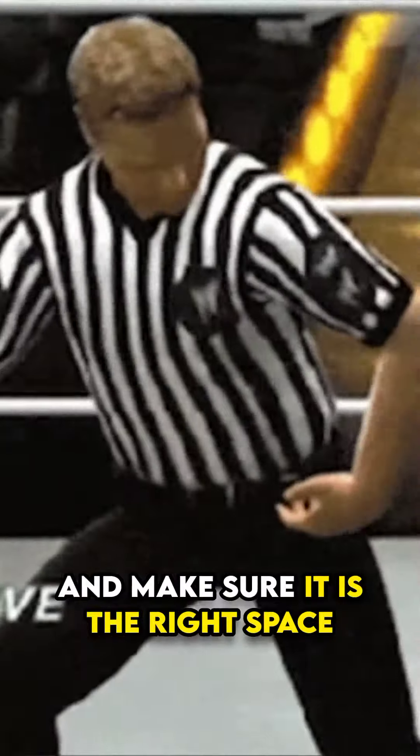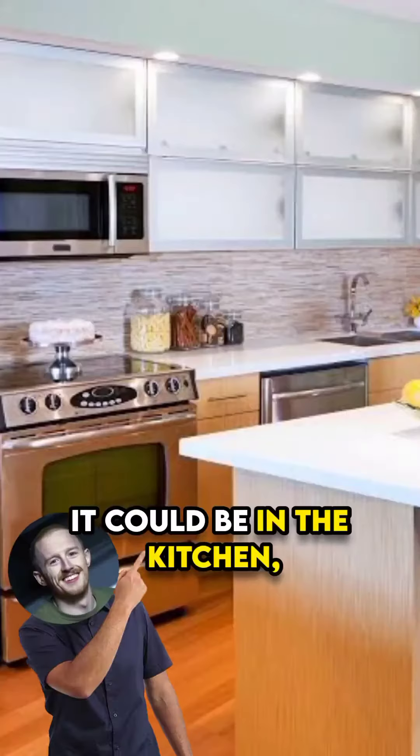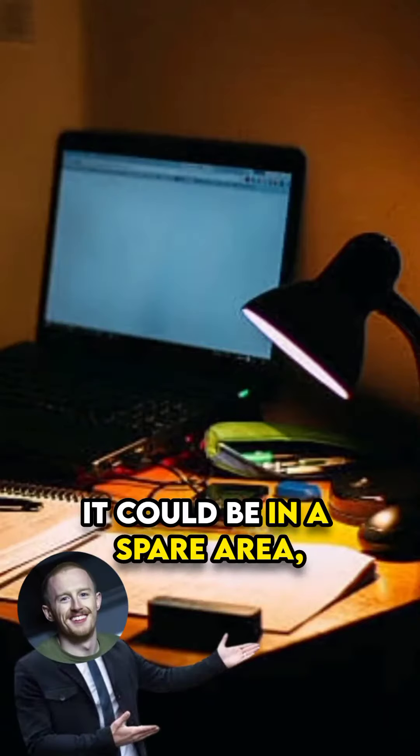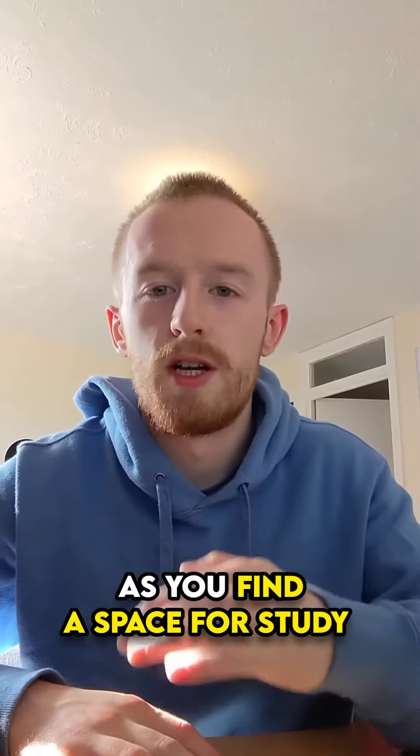How to create a study space and make sure it's the right space to study. Find a space where you take a small amount of time for yourself. It could be in the kitchen, it could be in the dining room, it could be in a spare area, or it could be in your bedroom. But there are some things to keep in mind as you find a space to study.